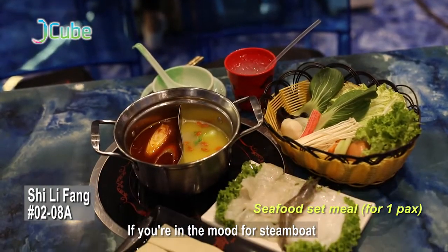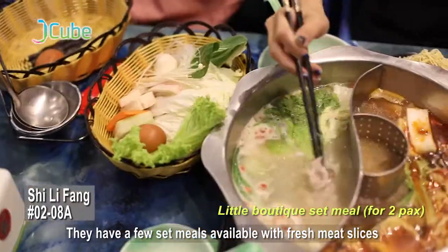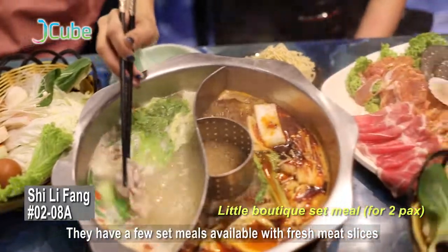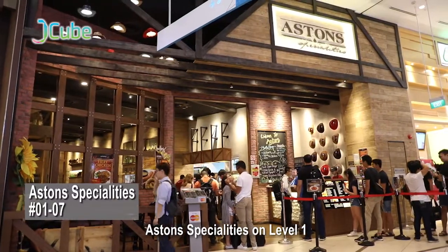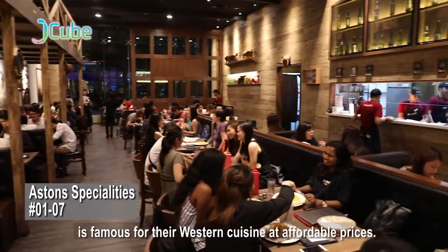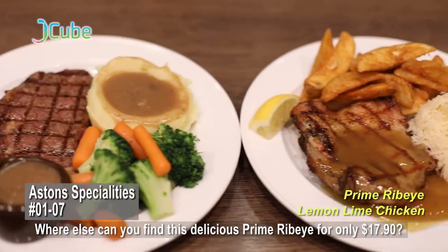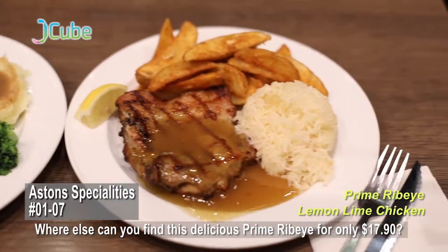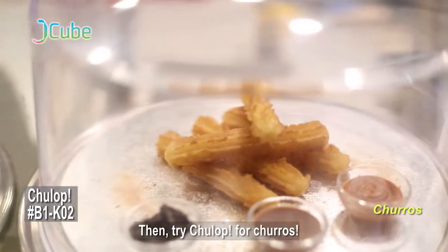If you're in the mood for steamboat, Shiu Dikbang in J-Cube is a Taiwanese steamboat restaurant. They have a few set meals available with fresh meat slices and even Japanese Wagyu beef. Ashton's Specialties on level 1 is famous for their Western cuisine at affordable prices. Where else can you find a delicious prime rib eye for only $17.90? Then try Tulip for churros.